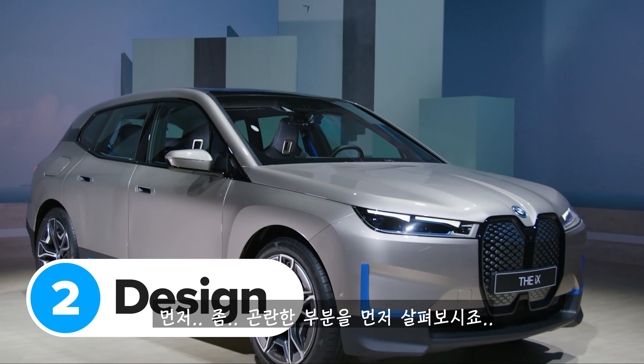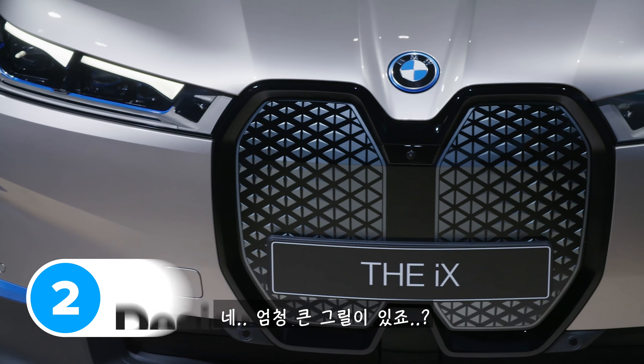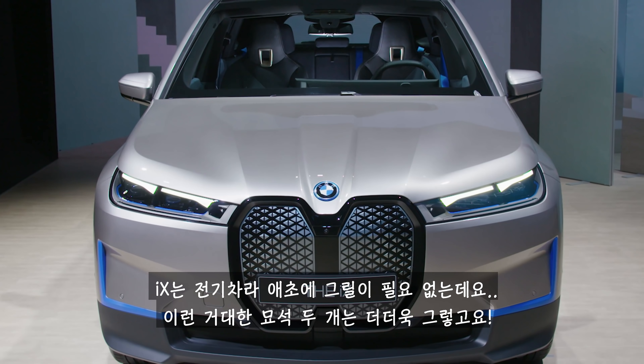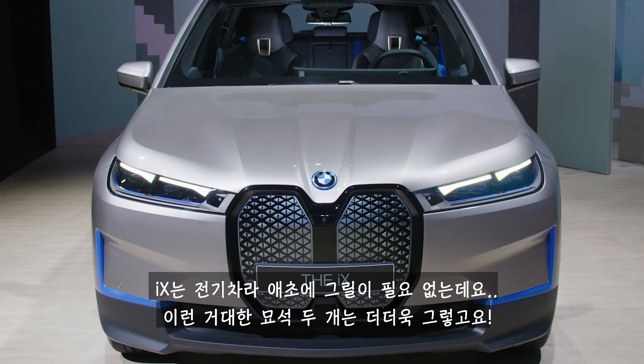Let's talk about the elephant in the room. The huge grille. The iX is an electric car, so it doesn't even need a grille, let alone a massive pair of tombstones like this.